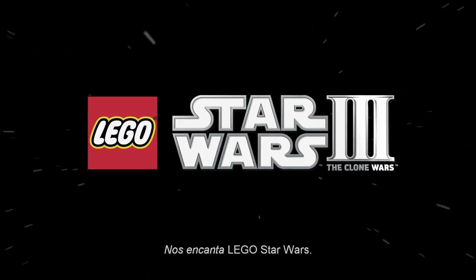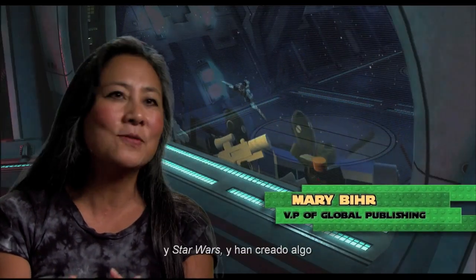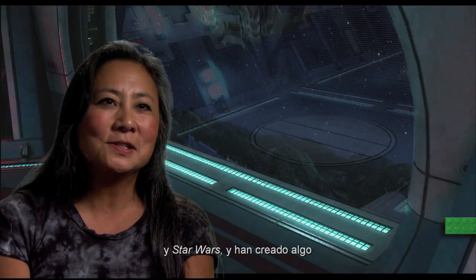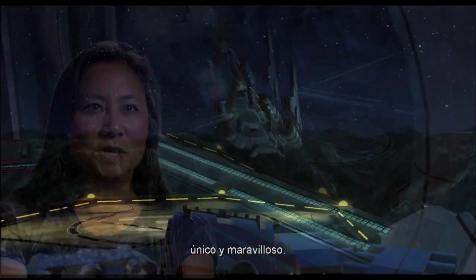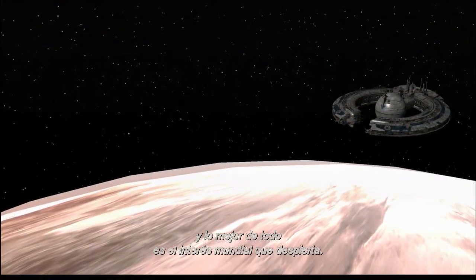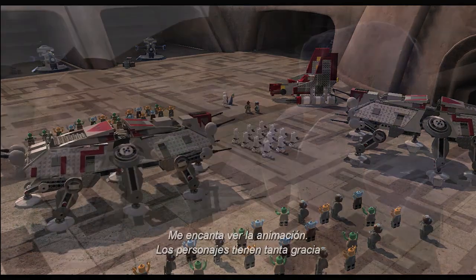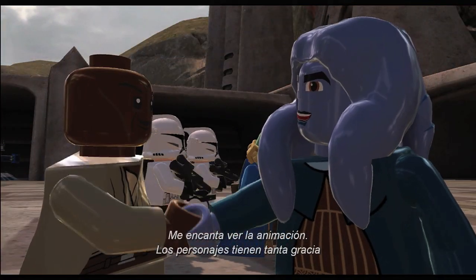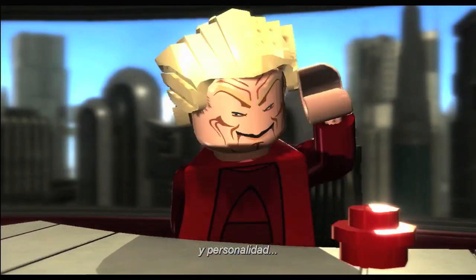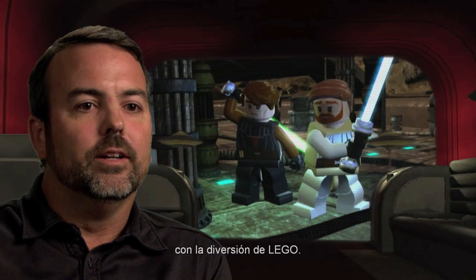We love LEGO Star Wars. TT Games and Traveler's Tales have taken the LEGO brand and the Star Wars brand and created something wonderful and unique. It's our most successful Star Wars franchise, and the beauty of it is its universal appeal. The scope of it is amazing. I love seeing the animations — they bring so much personality and fun into the characters.